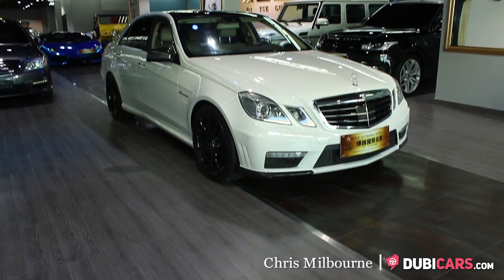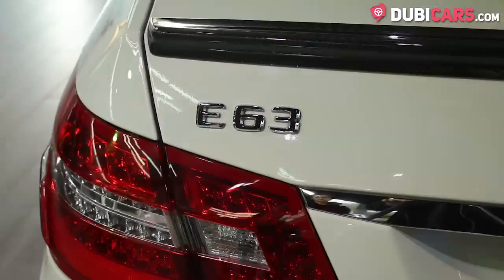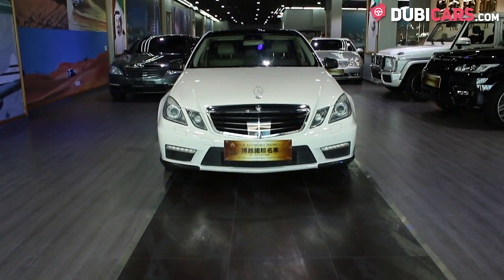Hello, this is Chris at DoobieCast.com, and this is a 2012 Mercedes-Benz E63, for sale at Royal Automobile Trading.